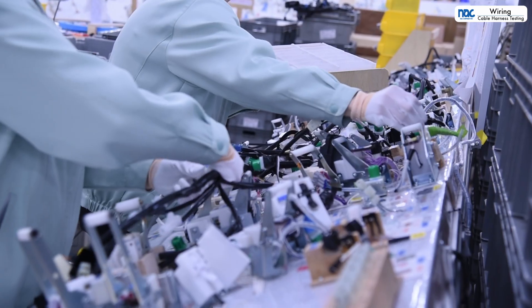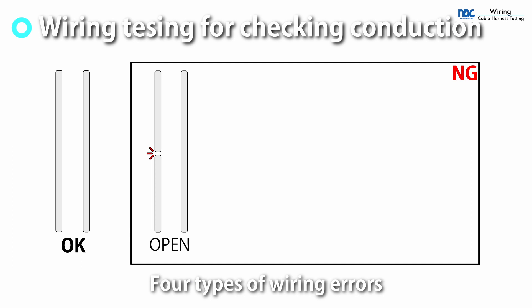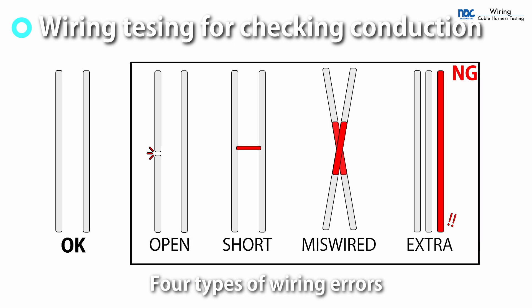Wiring testing is the most important part of cable harness testing. It determines if there are no open, short, miswired, or extra circuits, and that the cable is correct.